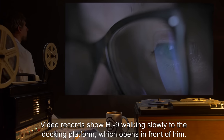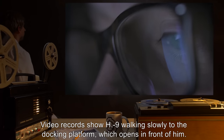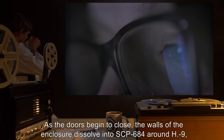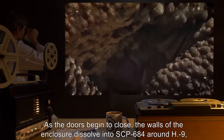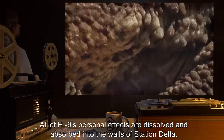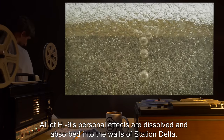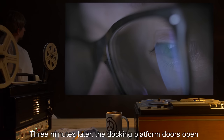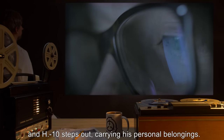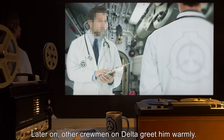Conclusion: Video records show H-9 walking slowly to the docking platform, which opens in front of him. As the doors begin to close, the walls of the enclosure dissolve into SCP-684 around H-9, who is seen struggling as the doors finish closing. All of H-9's personal effects are dissolved and absorbed into the walls of Station Delta. Three minutes later, the docking platform doors open and H-10 steps out, carrying his personal belongings. Later on, other crewmen on Delta greet him warmly.